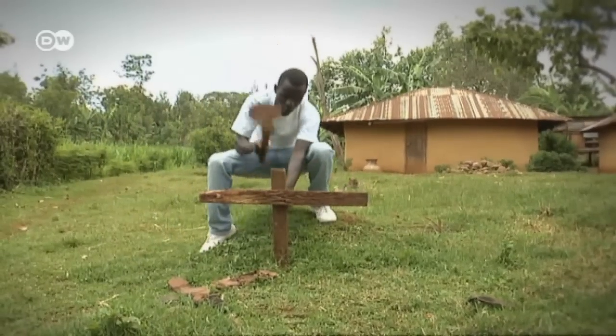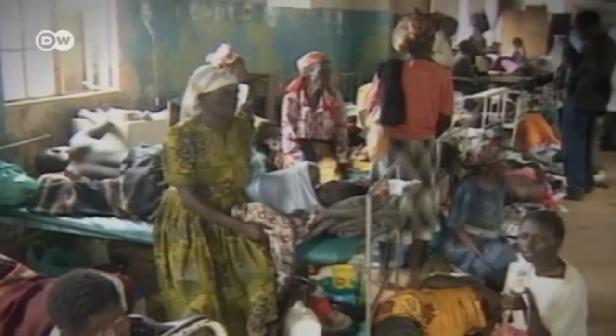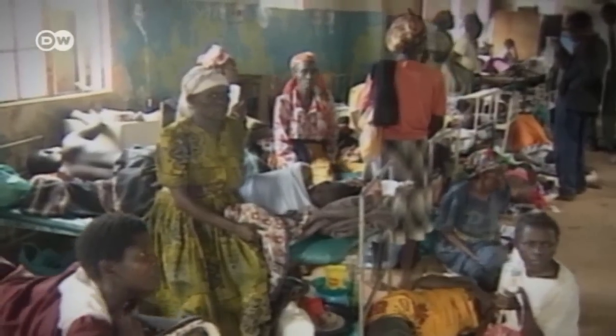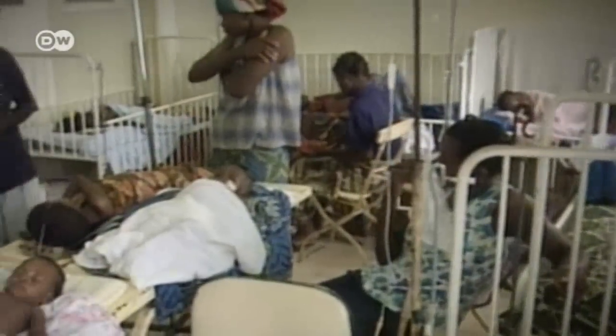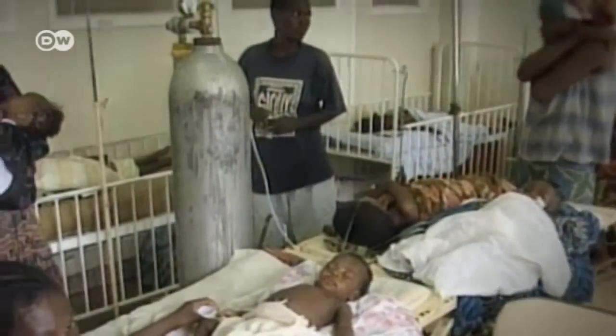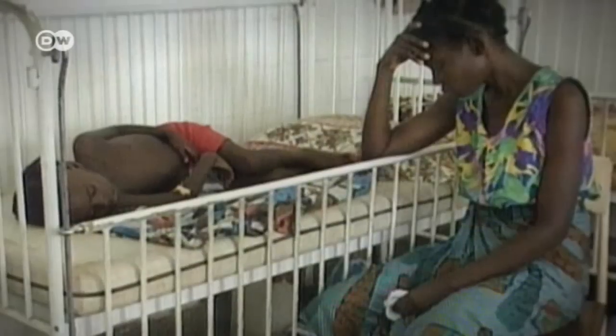Malaria claims the lives of around half a million people a year, primarily in Africa and Southeast Asia. The risk of fatal complications is especially high among children. There have been continuous efforts to develop a vaccine to get the disease under control, but to date only with moderate success.